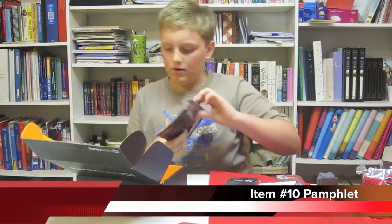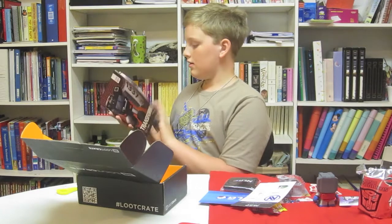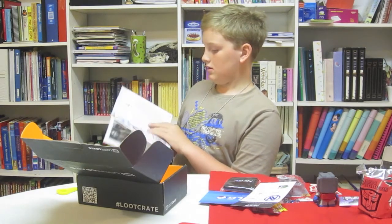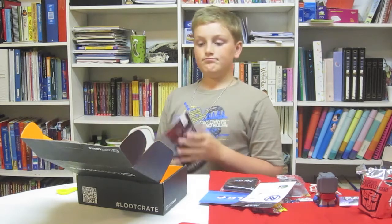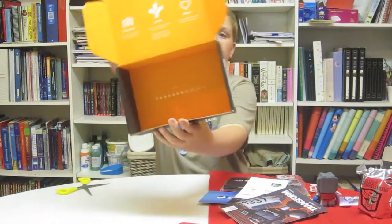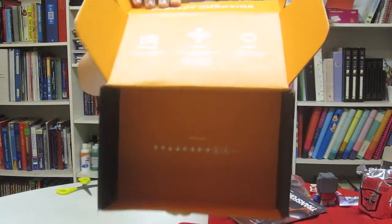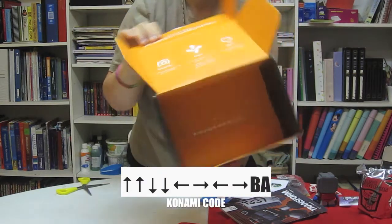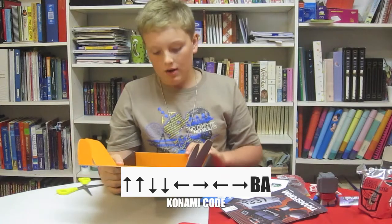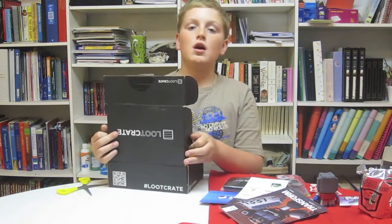It's kind of a little pamphlet just explaining the Loot Crate and what's in it. And here is — for anyone who doesn't know what this code is — on the bottom of the box it is the Konami code. For any Konami games, it is up, up, down, down, left, right, left, right, B, A, enter. Thanks for watching.